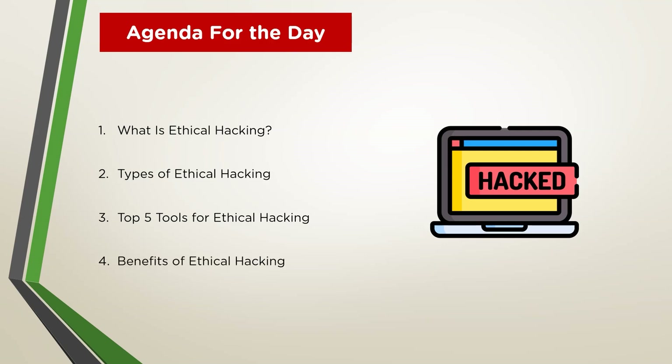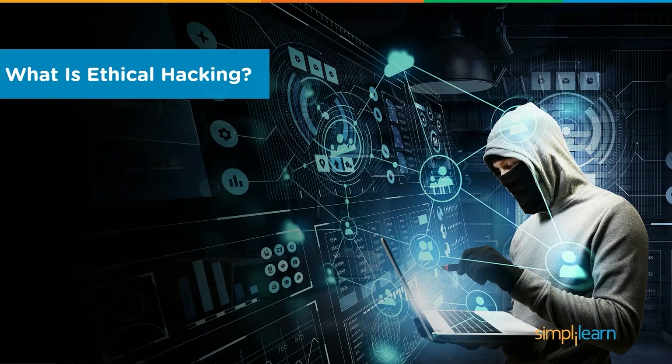And finally, we learn about a few benefits of ethical hacking and how it can be used to the advantage of organizations. Let's learn about what ethical hacking is in our first section.